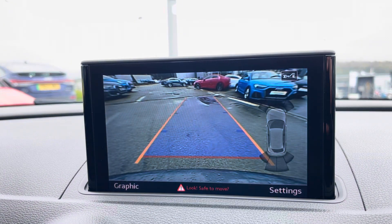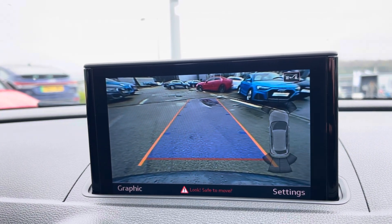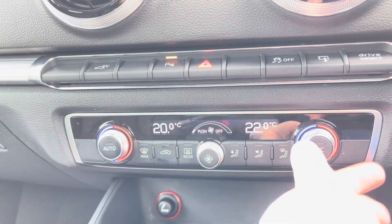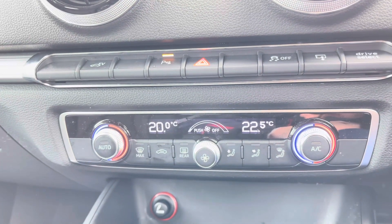Also displayed on the MMI is a reverse parking camera, giving you extra visibility when manoeuvring and making parking a dream. Just below you'll find the controls for dual zone climate control, allowing both the driver and front passenger to set the temperature on their side of the car to suit their individual comfort needs.